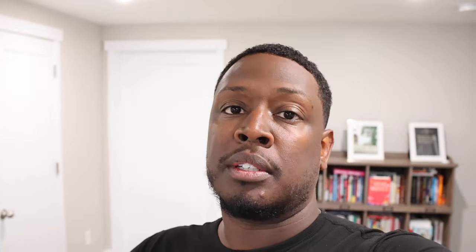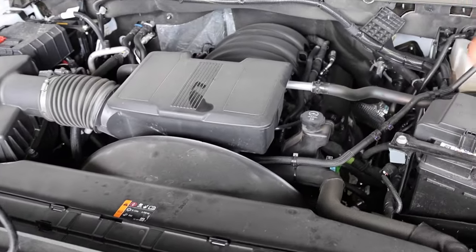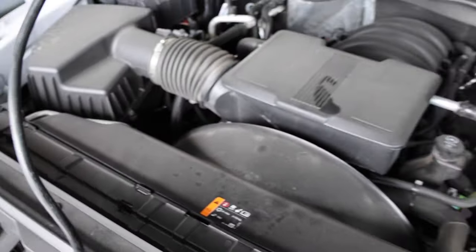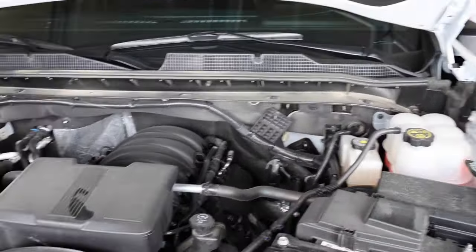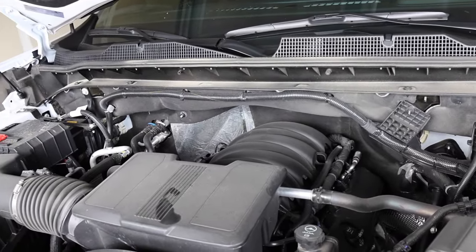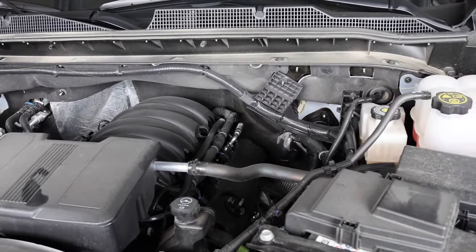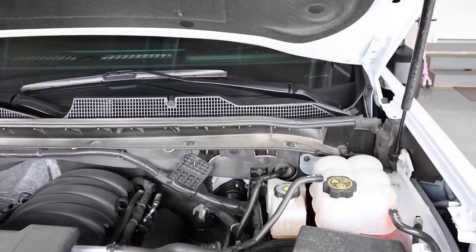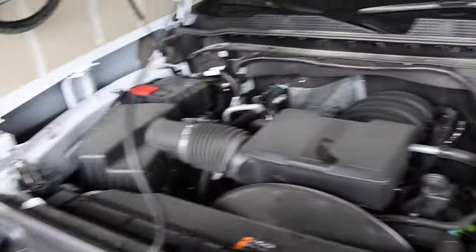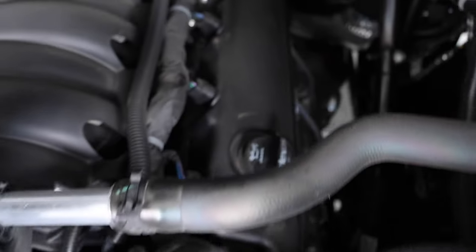I forget how tall these trucks are. Here is the 6.6L. I now live in dusty Utah, so with that being said I would figure an oil change every 3,500 miles is what I would do if you live in dusty climates like this. There's a lot of dust under the hood — I might need to even check my air filter at some point. I thought this was the oil fill, but the oil fill is actually back here.